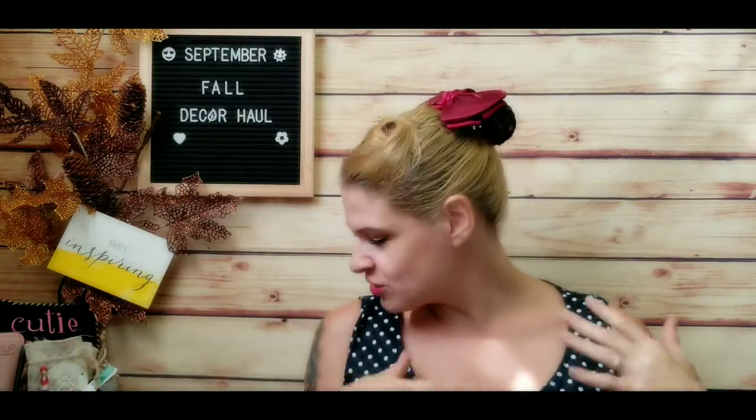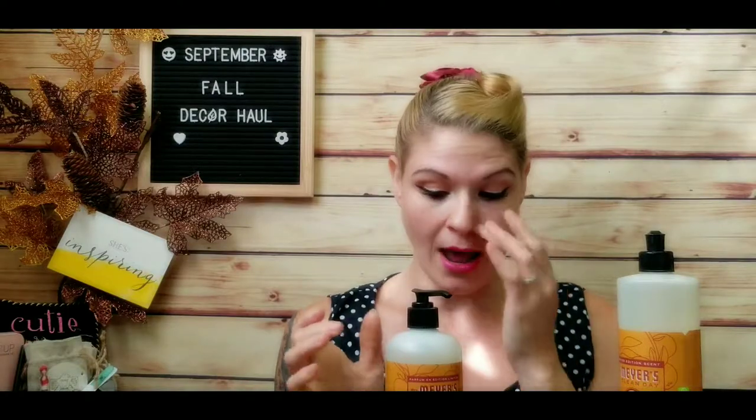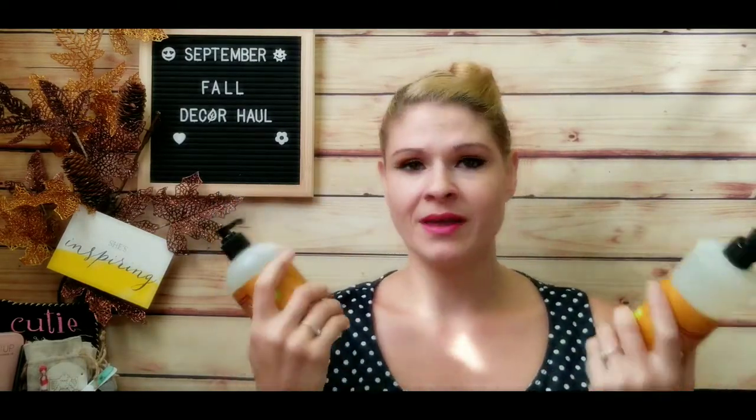Moving on to Amazon — I had a lot of fun shopping there. I'm starting with the Mrs. Meyer's fall edition hand soap and dish soap in the apple cider scent. It smells like you just baked something right out of the oven — not overpowering like a heavy cinnamon that gives you a headache, just really perfect for this time of year. These are limited edition scents. Last year I wanted them and they sold out before I could get them, so this year I got them on Amazon. You need to order a minimum of two.